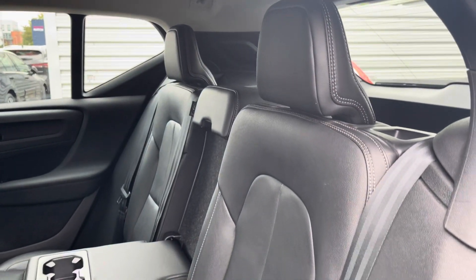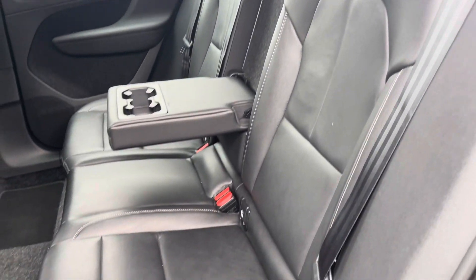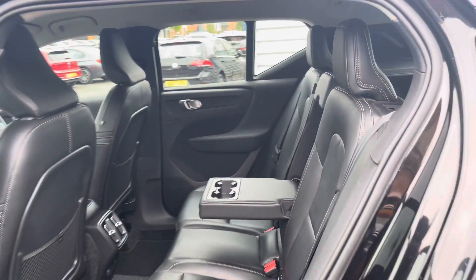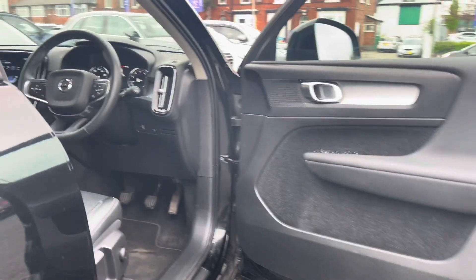Taking a look inside to the rear you have your gorgeous black leather interior. It features ISOFIX points on the outer seats so you can easily fit a child seat into the vehicle and be sure it's safely secured in for peace of mind.